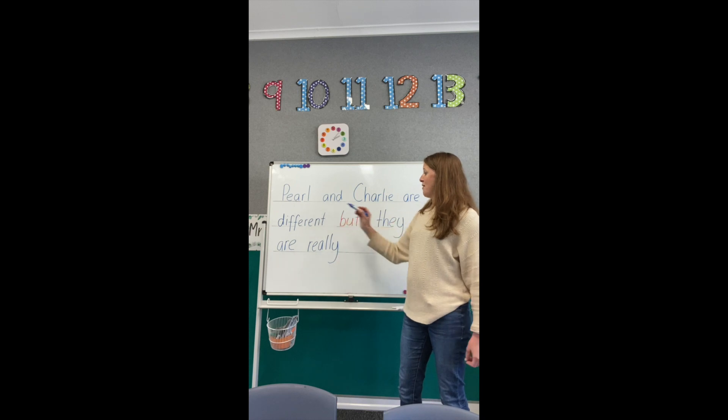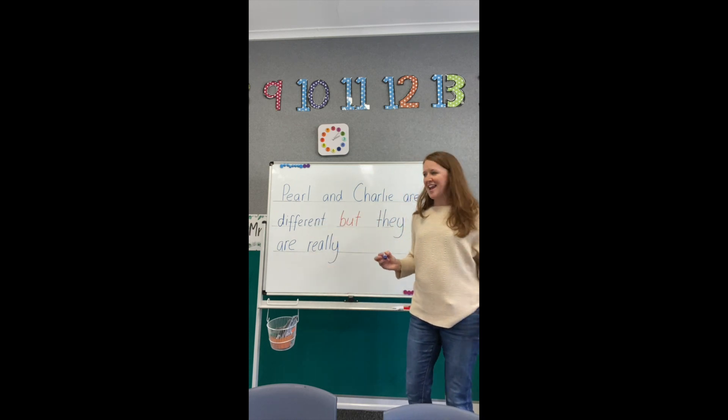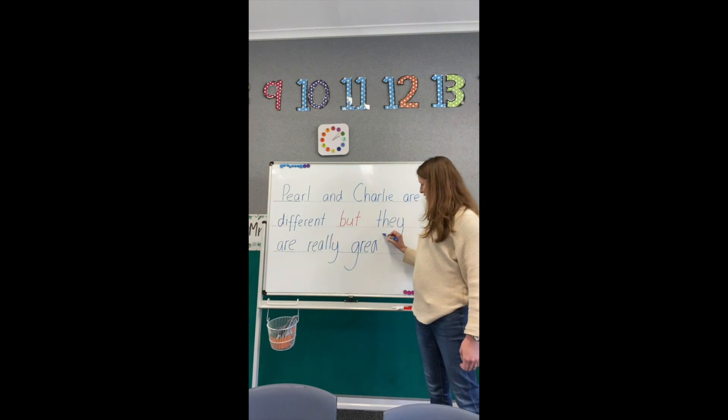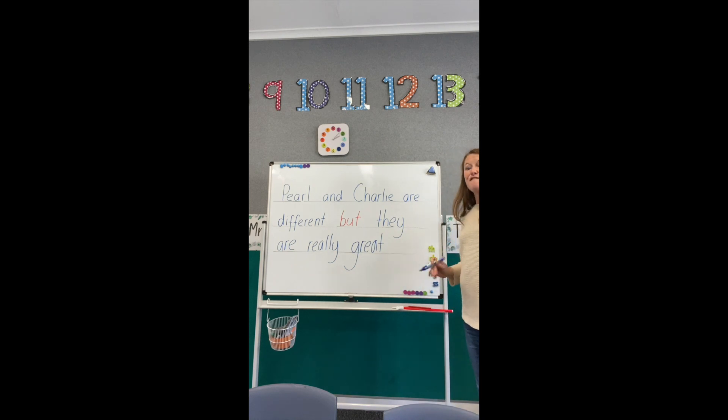Pearl and Charlie are different BUT they are REALLY GREAT. Finger space. G — a circle and a monkey's tail — G-R, E-A. What can you hear at the end of GREAT? Finger space. FRIENDS: F-R. Now we have an I — looks like FRI, like Fri-day. And then we have ENDS. Don't fry the ENDS of your FRIENDS — it's a very weird word. Full stop.